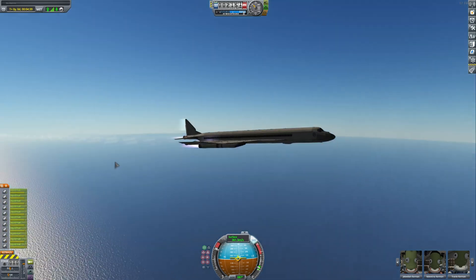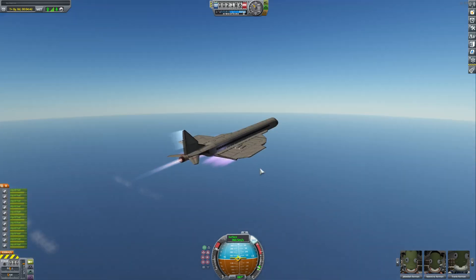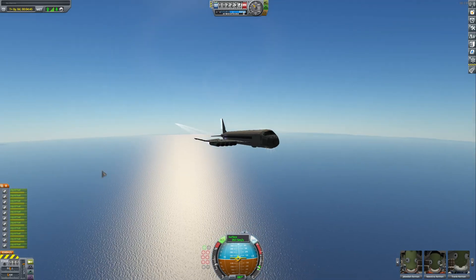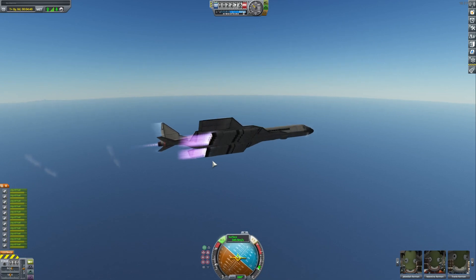Since we already know that this thing can fly, and it can fly very fast and very high, let's see if it can land. That's a pretty important thing about a plane. So let's lower the throttle and make our way around. We will try to land at the Kerbal Space Center.